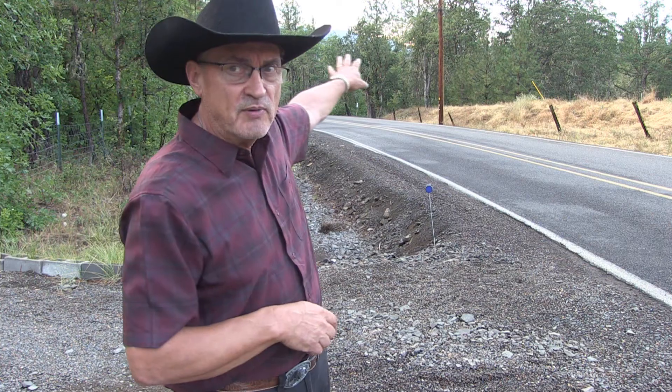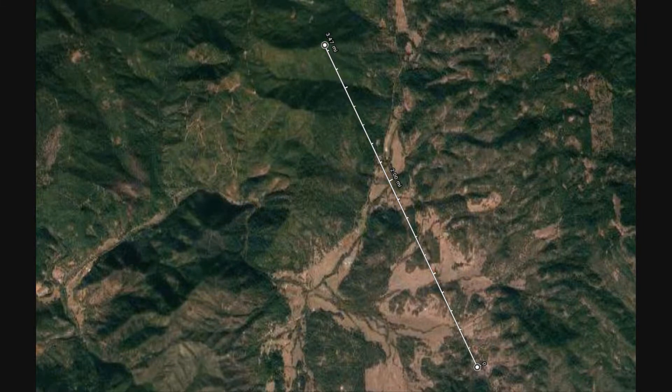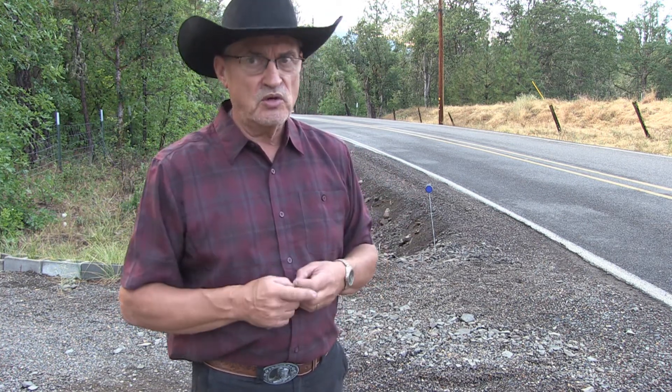We have a wilderness fire burning just three miles to the north of us, and there's another one about nine miles to the north. So that's two wildfires that broke out through this one lightning storm within a 10-mile radius of the homestead.